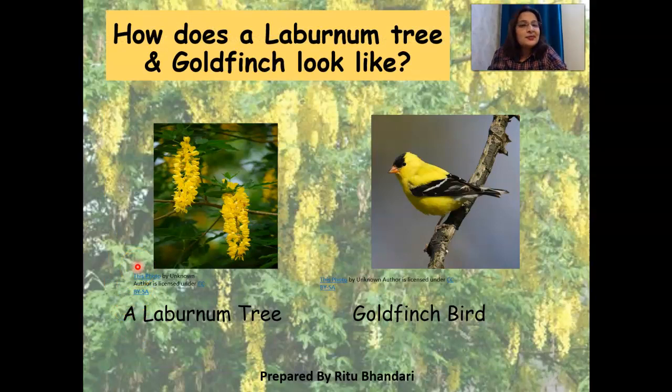So, what does a laburnum tree look like? What does a goldfinch look like? I'll try to give you an idea. That's the beauty of actually teaching online or teaching through SLMs — it gives you a chance to actually picturise what these different trees and animals look like, because we don't live in that geographical area where we might come across them.